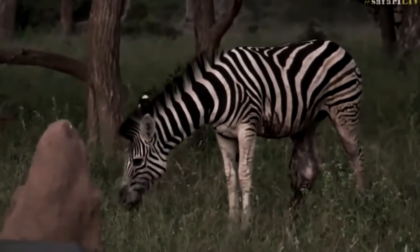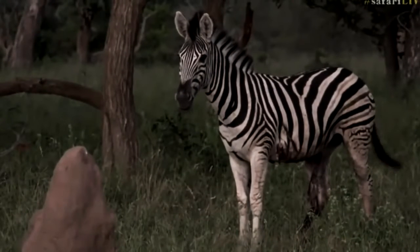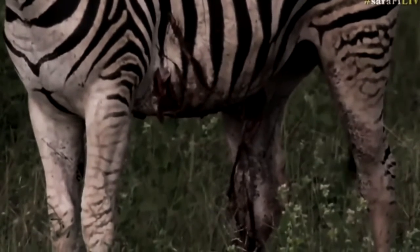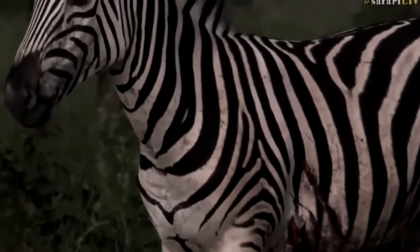Adult female zebras give birth to one calf, which does not exceed 80 centimeters in height and weighs about 30 to 31 kilograms. In about half an hour to an hour after birth, the foal stands on its own feet. After a few weeks, the foal begins to supplement its diet with a small amount of grass.